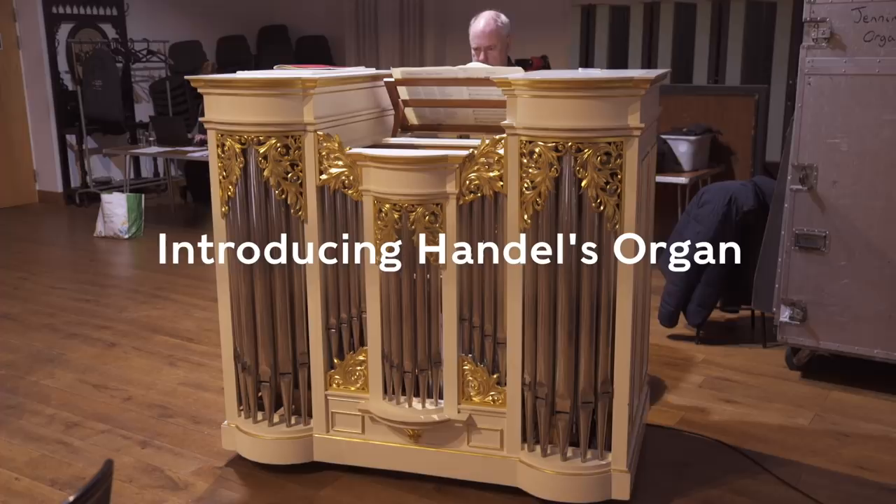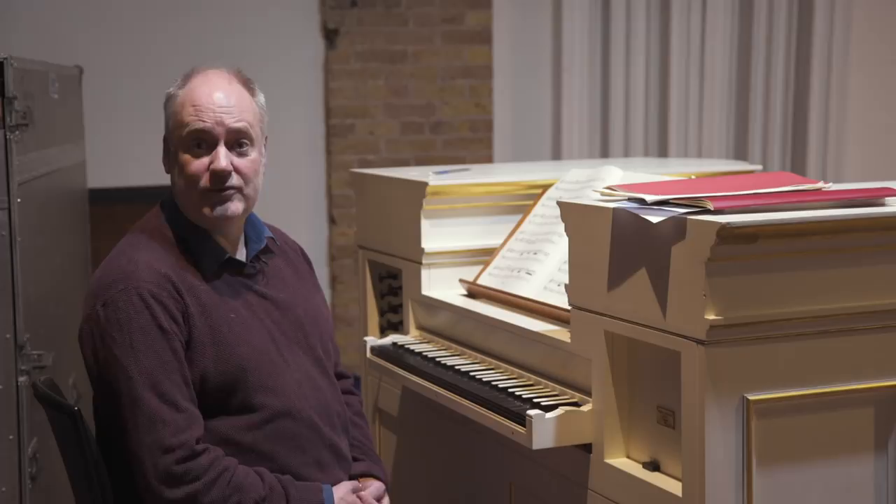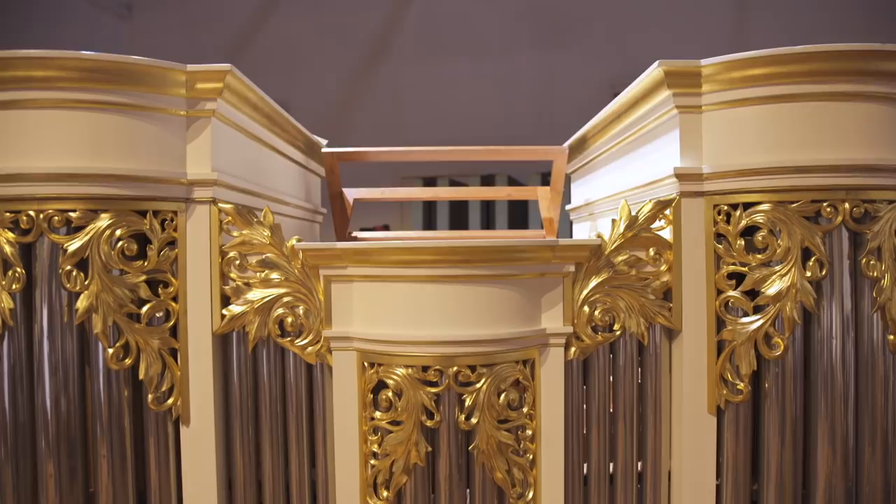Here we have a wonderful copy of a German chamber organ by Robin Jennings, one of the finest instruments available within the UK, because it has such variety of pipe work that allows it to blend with instruments but also take a solo role.